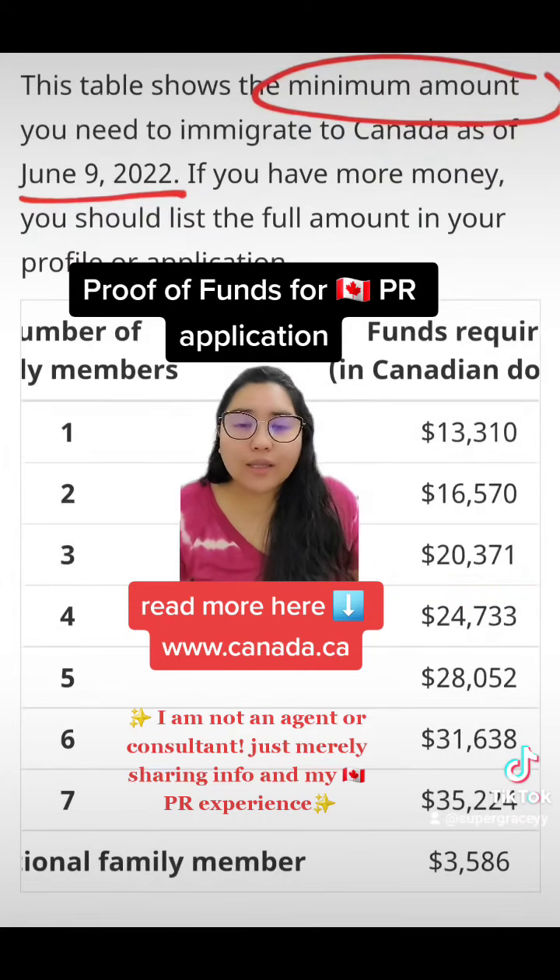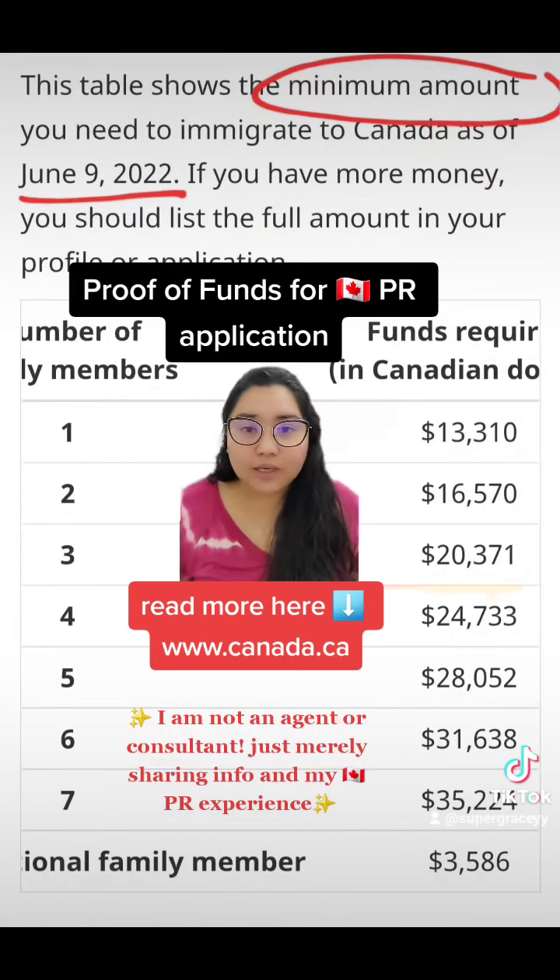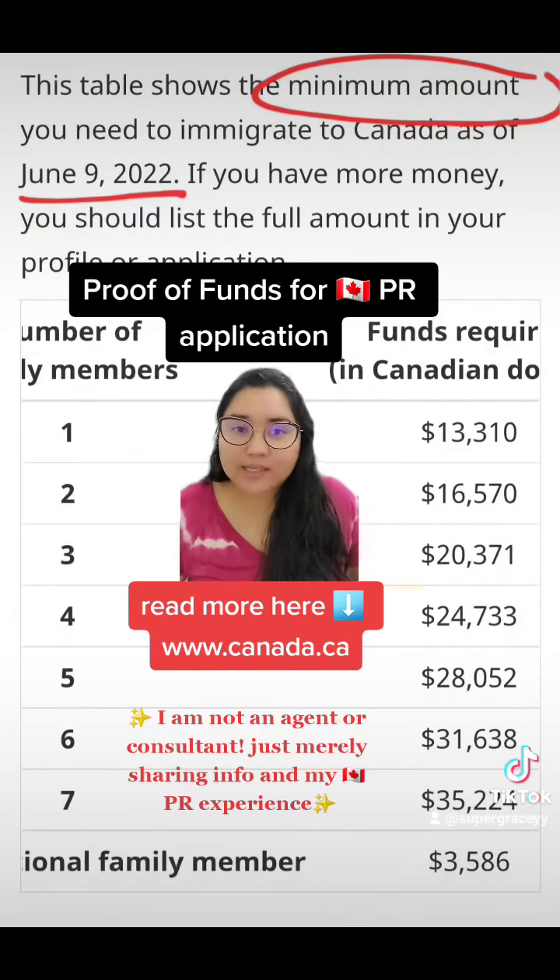This is only for the Canadian PR application. If you're asking about student, work, or something else, I don't have any idea, so I suggest you research it on the Canadian Immigration website. I'm going to leave the link in here — the website has complete information for everything you need, so just do a lot of reading.